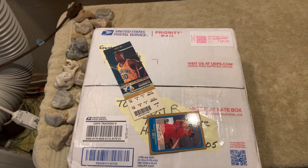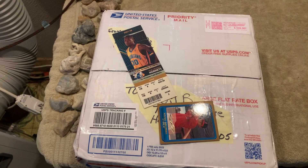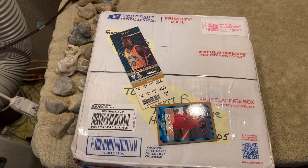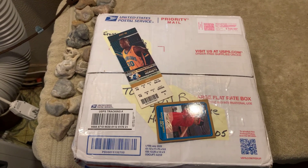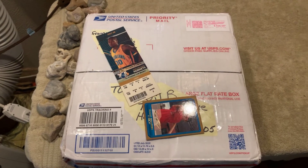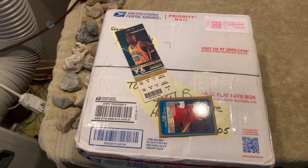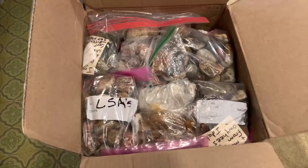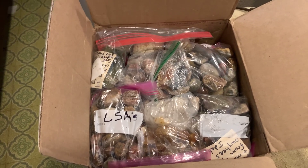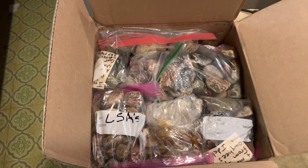All right everyone, this is a box of rocks from Arkansas and it's a big, heavy box. I just weighed it — it's 35 pounds. I was out of town on vacation in Vegas and my sister had to bring it in. She was like, 'That's the heaviest box I've ever seen in my life.' Tim really packed it good. It's 35 pounds of rocks, so let's take a look and see what's inside. That's a lot of rocks.